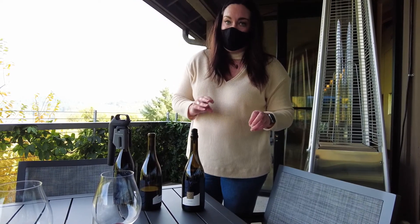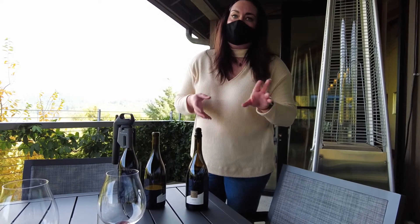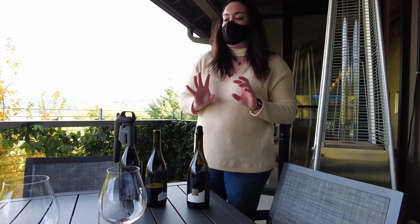It's really savory, really complex — has some rose petals, black fruit. Really wonderful.